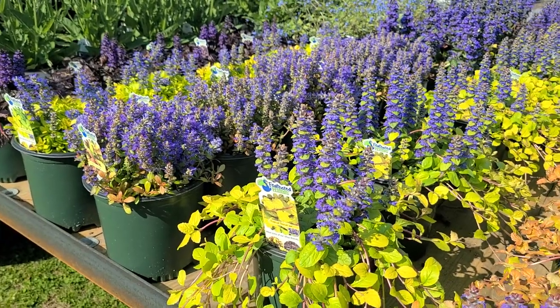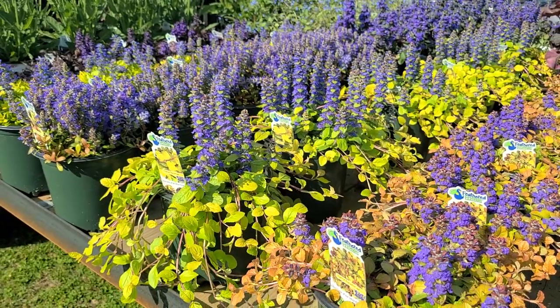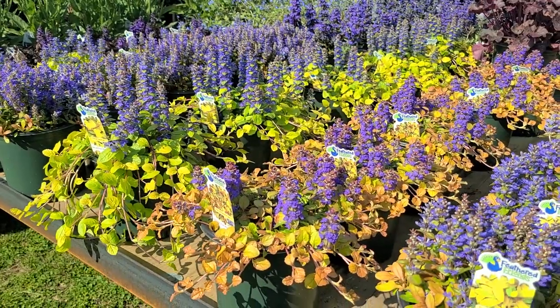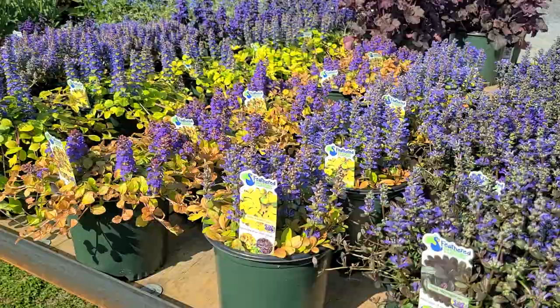I think I owe Mr. Hansen an apology the next time I see him, because these are quite simply fabulous plants. Thanks to Chris Hansen from Garden Solutions for bringing us such wonderful plants.